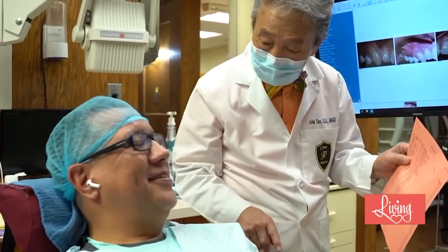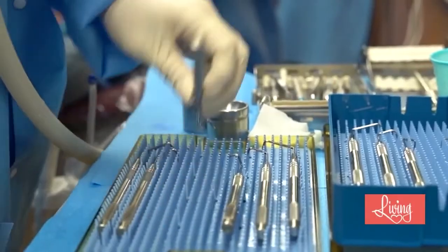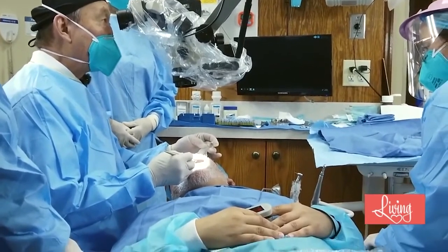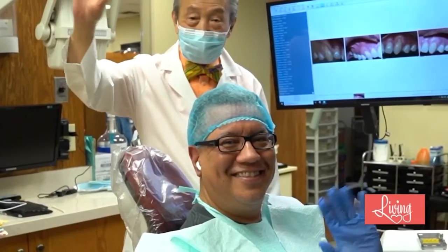As the director of the Pinhole Academy, you've seen over 3,500 dentists worldwide trained in pinhole gum rejuvenation. Why have so many dentists decided to be trained in the pinhole method? We've trained over 3,500 dentists worldwide, and they come to learn the method because their patients want an alternative to gum grafting, which requires scalpels and sutures. They love the procedure — it's easy for them to learn and easy for them to do — and they're able to help so many patients with the pinhole surgical technique.